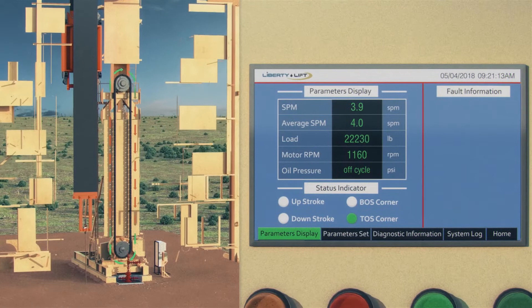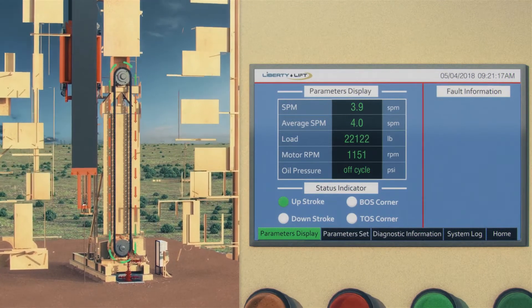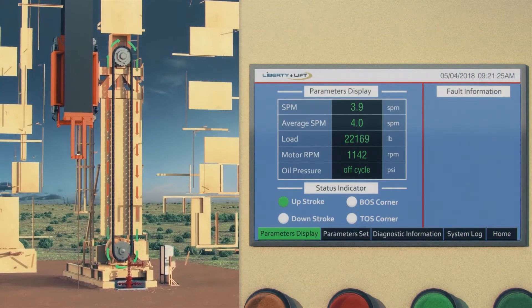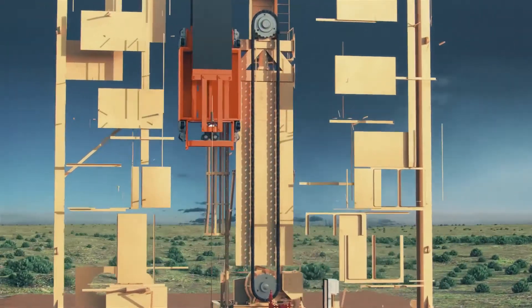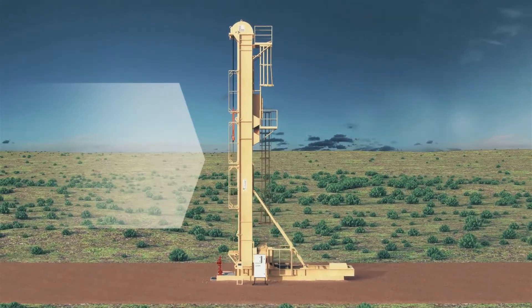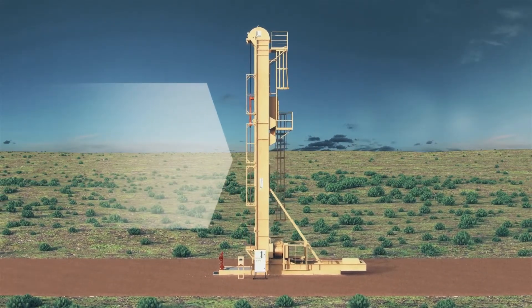A position signal assists the VSD in accurately customizing speed changes to account for reservoir conditions and production objectives. Our standard design and lubrication features improve bearing life, reduce long-term maintenance costs, and enhance personnel safety.